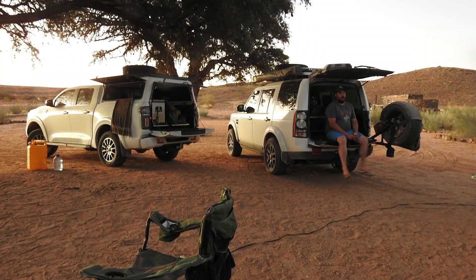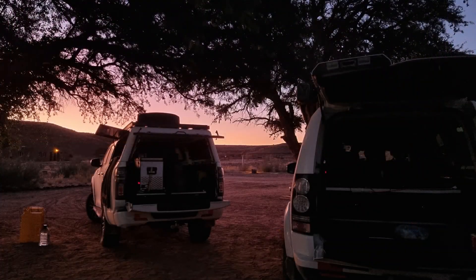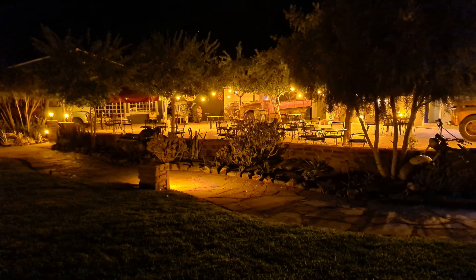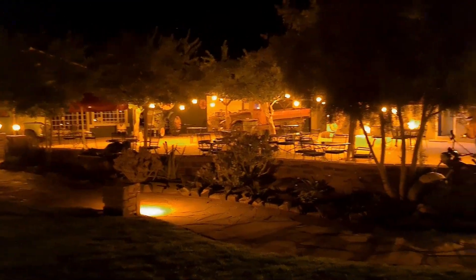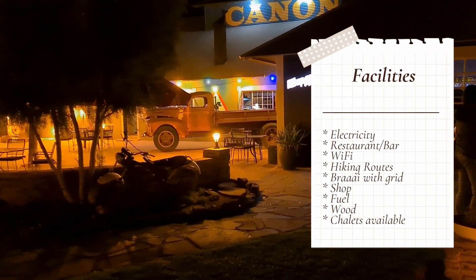We've been to this campsite quite a few times and we surely will come back — we really enjoy it. At night, the lodge turns into something that looks like a fairy tale; it is so beautiful. Please hit like and subscribe if you enjoyed the video, be sure to leave your comments and suggestions. Happy camping, see you soon.